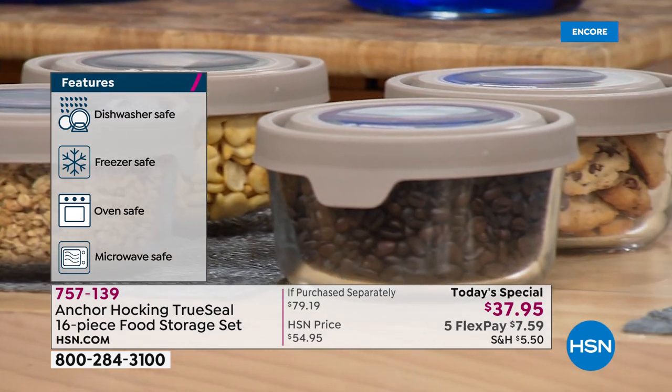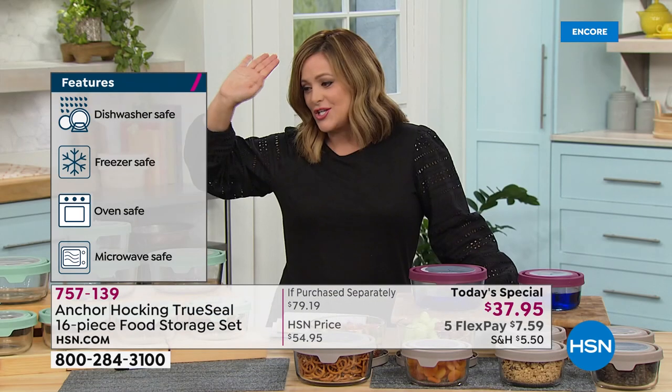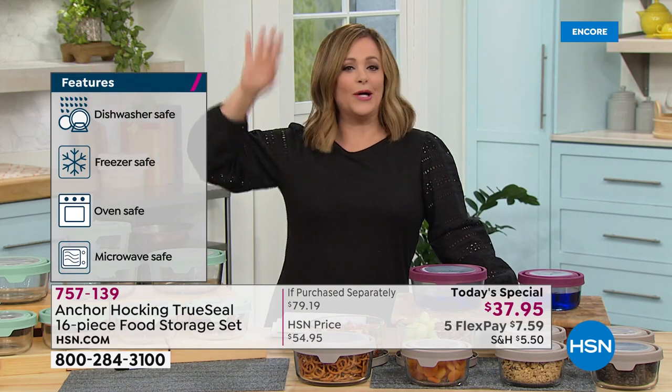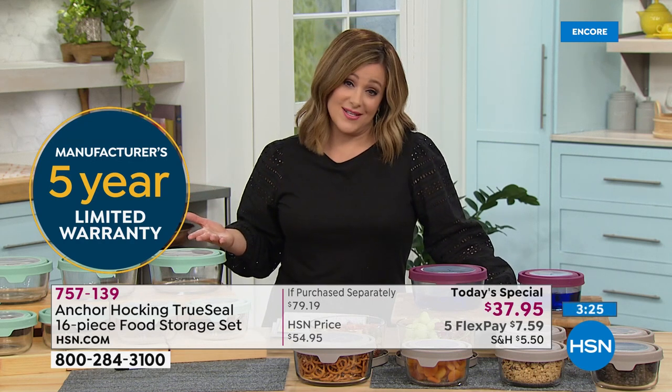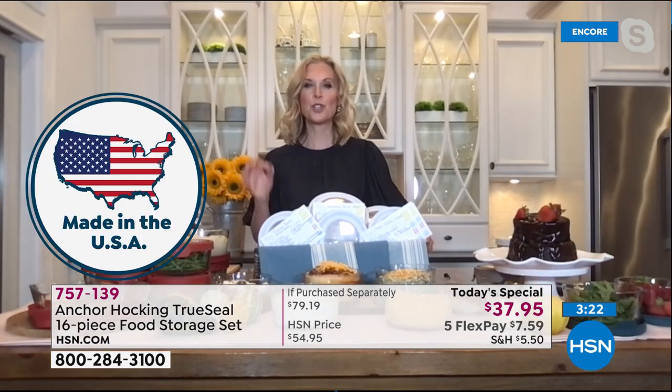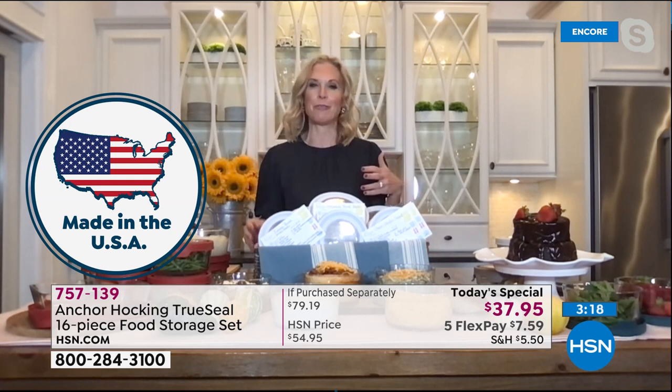If you want yours today — lots of you are buying more than one set — item number 757139. You can buy handbags and shoes and nail polish, but these are things that really affect your day-to-day quality of life. You're going to love having these in your kitchen. They make your life so much easier — no more looking for a mismatched lid or a stained container.